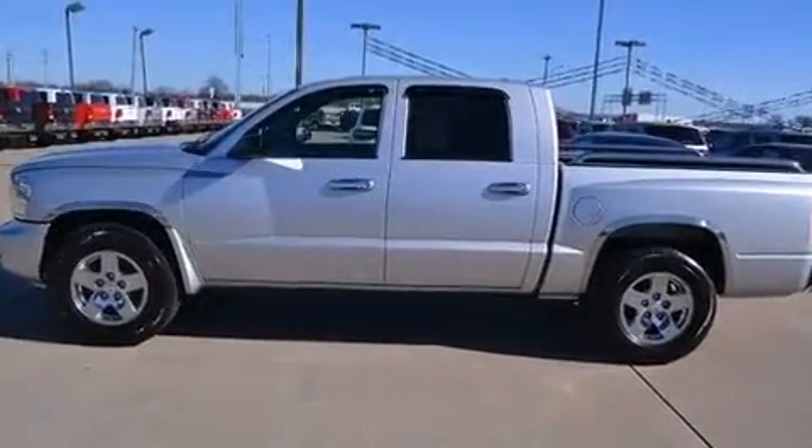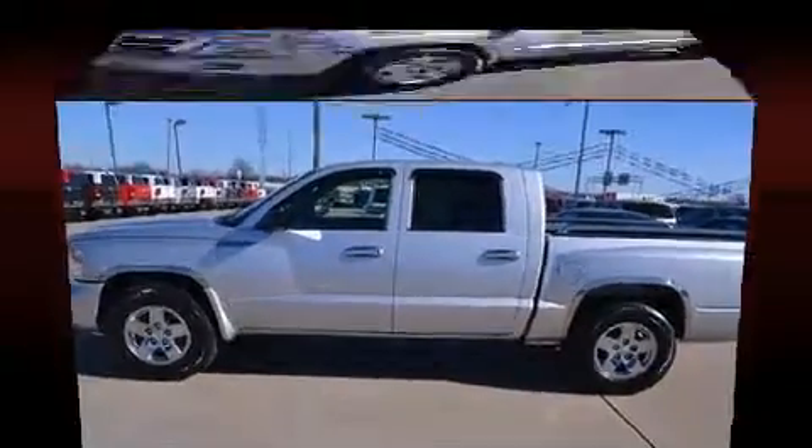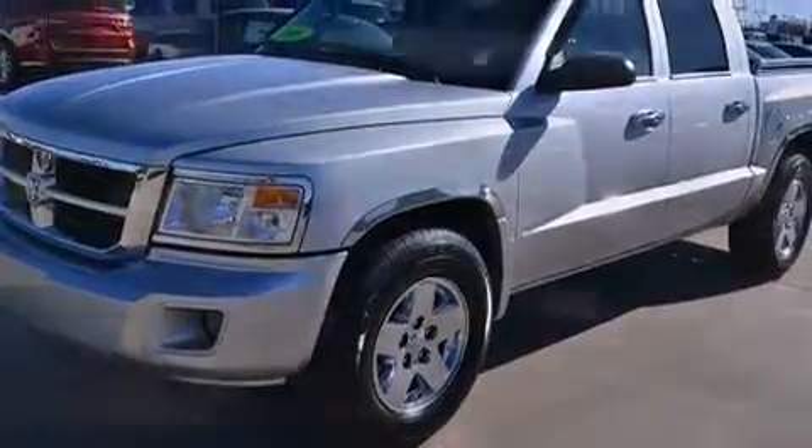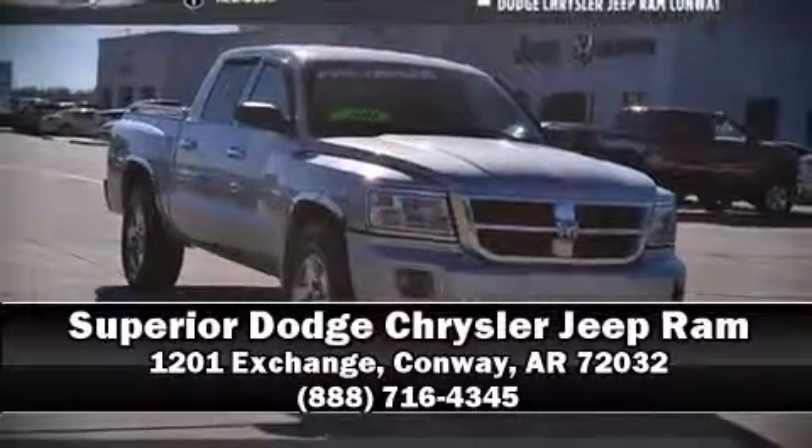A Carfax History Report provides you peace of mind by detailing information related to past owners and service records. Stop by our dealership or give us a call for more information. Thank you.